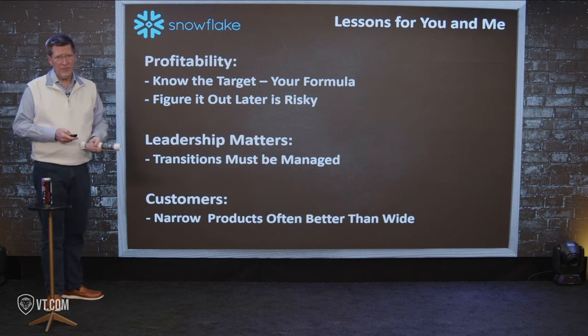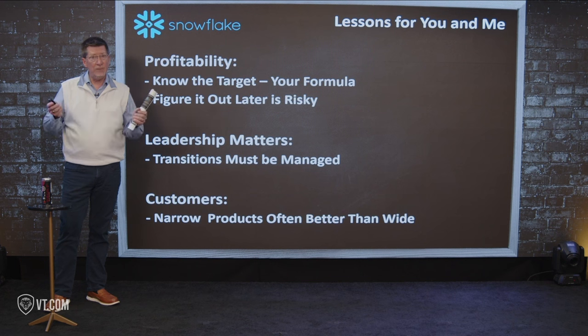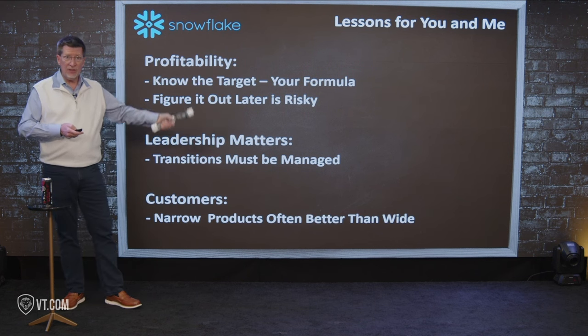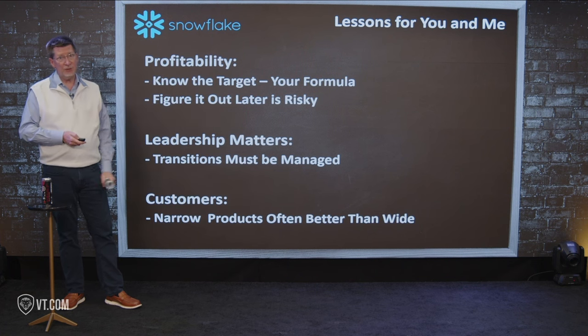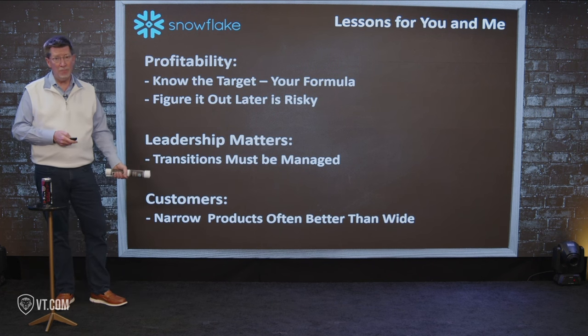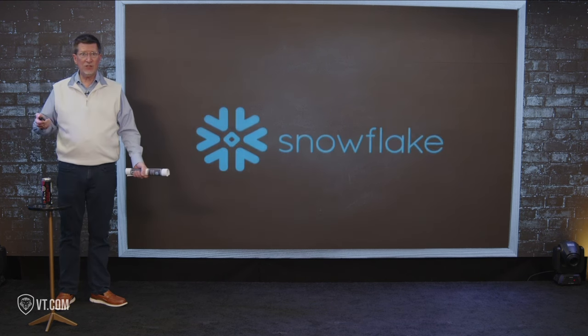Lastly, customers: narrow products are better than wide. It may be that Snowflake doing so many ancillary things nowadays means they need to narrow it up and just focus on that Snowflake cloud. Questions like that get asked when you have stock performance and market response like we just saw. And those are the lessons for you and me. You don't have to have an IPO and a $70 billion valuation to know you have to focus on profitability, that leadership matters, and that how and why your customers buy needs to be carefully served so you get momentum with more customers tomorrow than you have today.